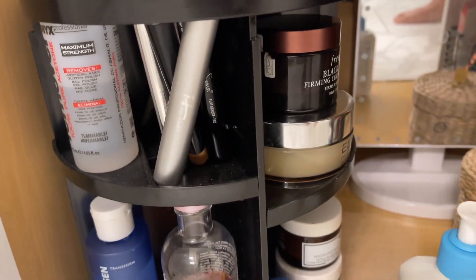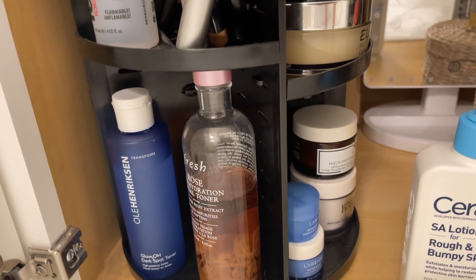In my last house I had the spinning organizer on the countertop, but here I have it underneath the sink where it really helps keep everything accessible. That wraps up today's Amazon home favorites video! I hope you found something new to add to your home for decor or organization. Everything is linked in the description box below. Give me a thumbs up, subscribe, and I'll see you in my next video — have a great rest of your day, bye!